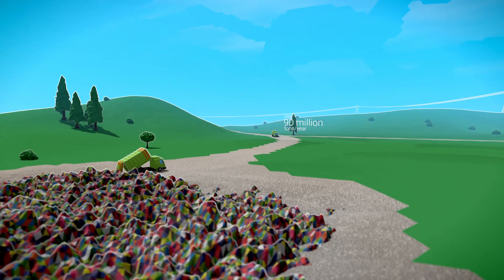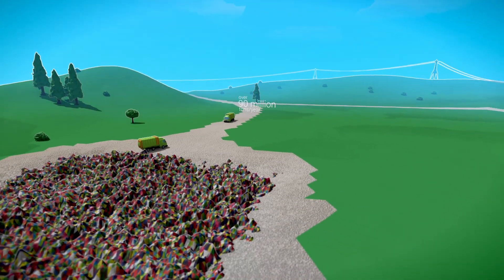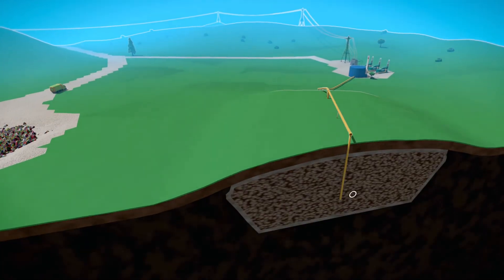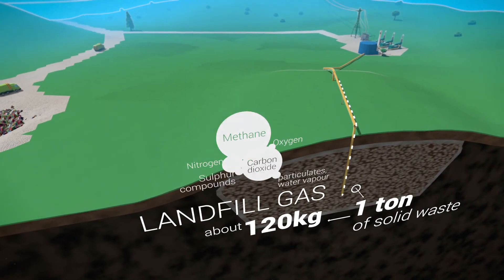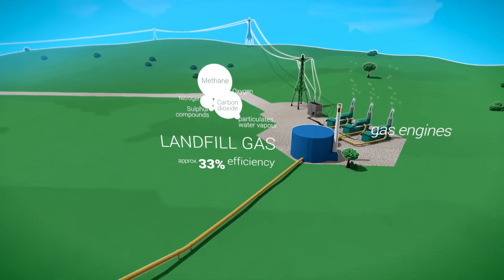In Europe alone, over 90 million tons of mixed household waste gets landfilled every year. Due to naturally occurring biological processes, a landfill produces huge amounts of a combustible gas mixture, collectible for energy generation on site, but only with low efficiency.